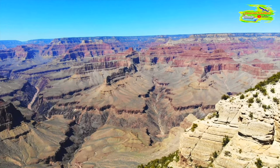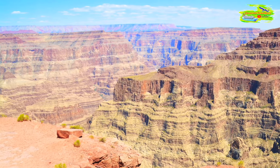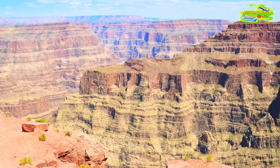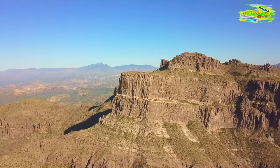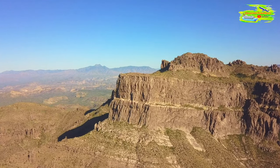The Grand Canyon West Rim is located on the Hualapai Indian Reservation in northwestern Arizona, near the town of Peach Springs. It's about 190 kilometers from Las Vegas, making it a popular day trip destination from the city. To be honest, it was one of the best day trips we have ever done in our lives.